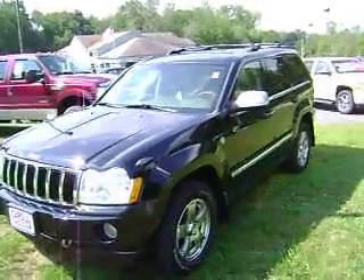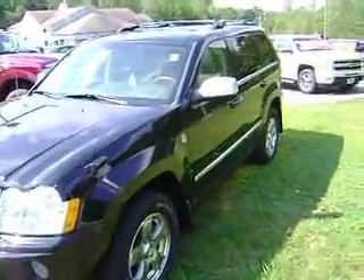Good morning. This is the 2006 Jeep Overland that you've been looking at. It is a real beauty — black with chrome alloy wheels.